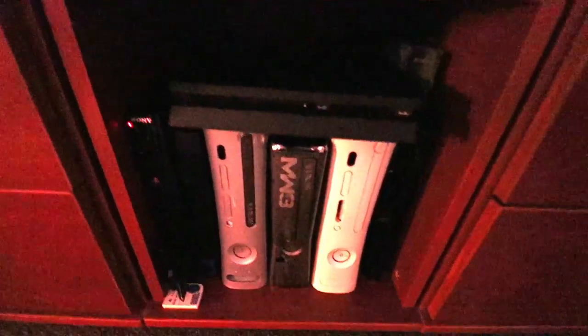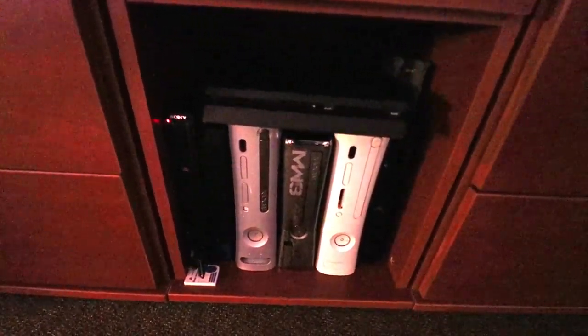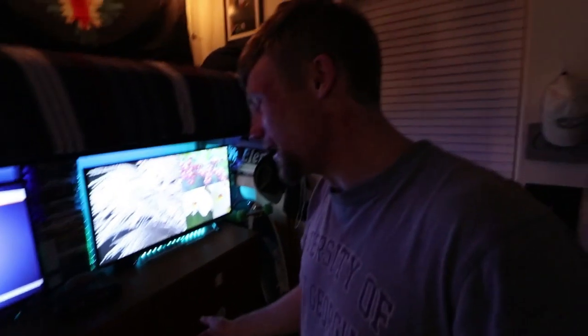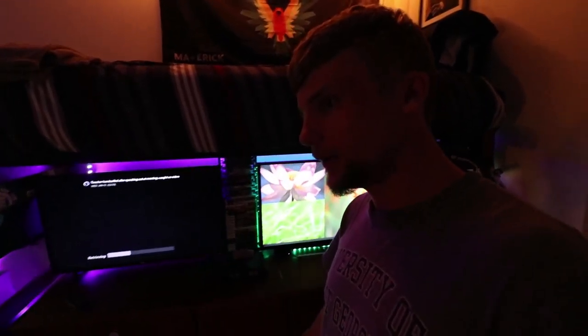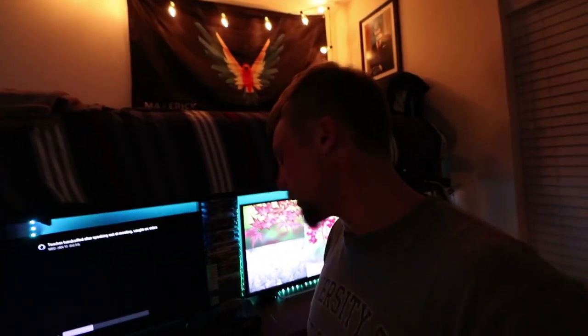We have a load of controllers, a few N64 games, and the bulk of all our consoles — it's ridiculous how many are in here. One, two, three, four, five, six, seven — seven total consoles. We have three Xbox 360s (Cameron brought two, even though they're dead), a PlayStation 4, a fat PlayStation 2, and a PlayStation 3.